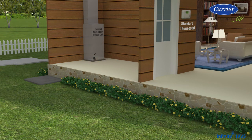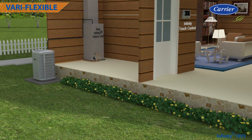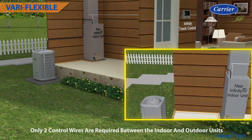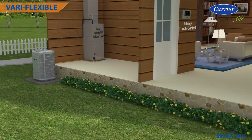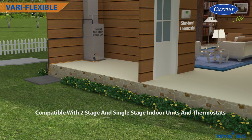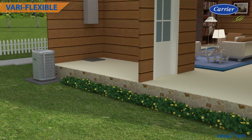This is proving to be one of the most flexible air conditioner systems available. When installed as part of a complete Infiniti system including an Infiniti touch control, only two control wires are required between the indoor and outdoor units and other components, making retrofit installations quicker and easier. The Infiniti 19VS is also compatible with two-stage and single-stage indoor units and thermostats. It can tap into the huge replacement market with a phased-in approach — replace the outdoor unit now to get partial functionality, and replace the indoor components later to get full system functionality.